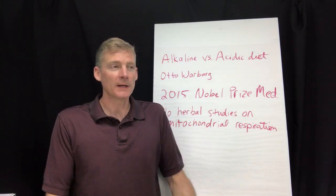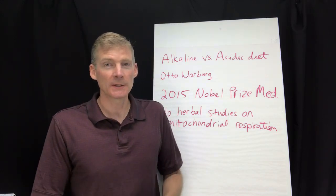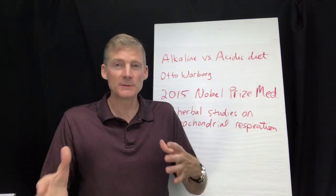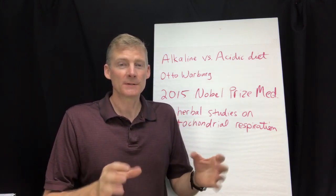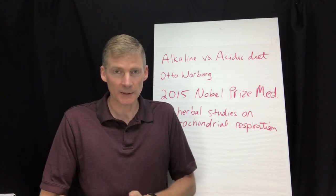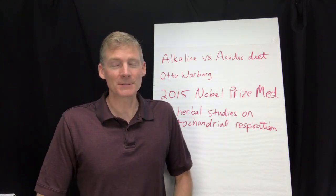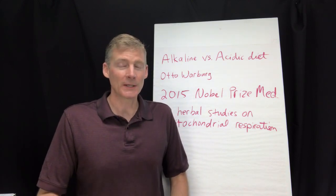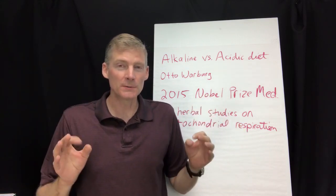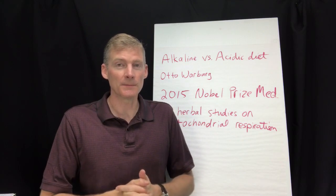Why do people say meat is acidic? In the late 1800s and early 1900s, researchers burned food and studied the ash — burned meat leaves acidic ash, burned lemon leaves alkaline ash. That theory — that the ash of a food affects the body's pH — is false. It doesn't hold up clinically. So let's skip the alkaline diet idea. The real truth is we need to stop burning excessive sugar, which reduces acid production in the body.